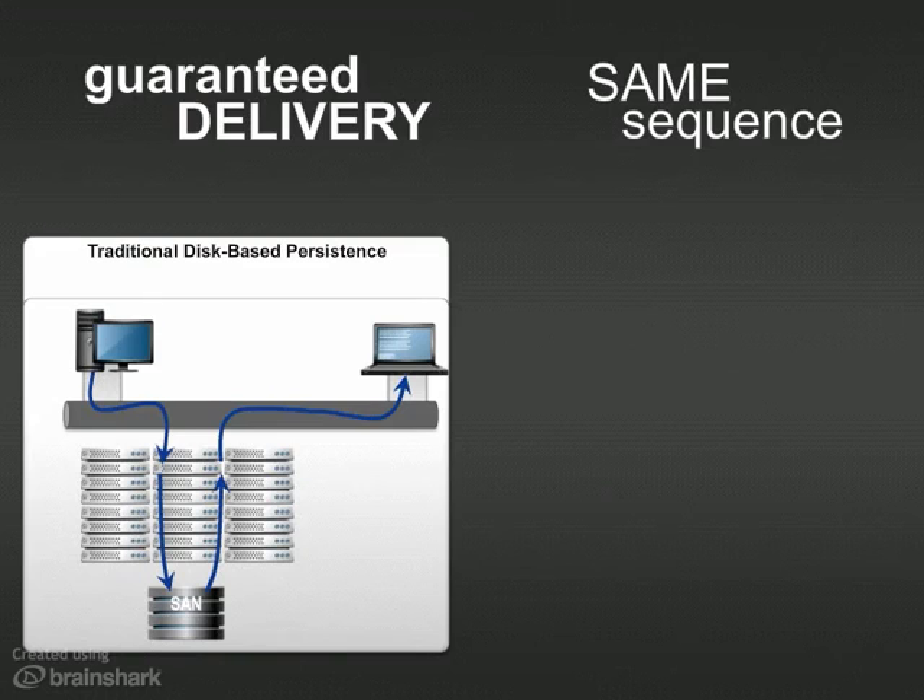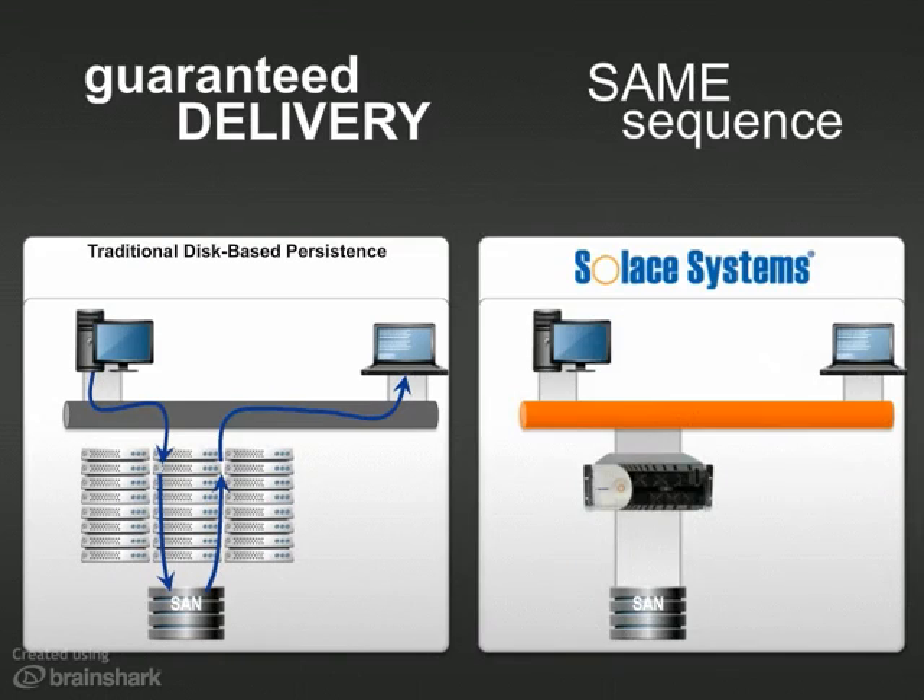In 2008, Solace invented a new approach — an appliance that supported 100,000 messages a second. Solace stores messages in onboard RAM unless recipients are disconnected or can't keep up, in which case the appliance pushes their backlog to disk until they reconnect.